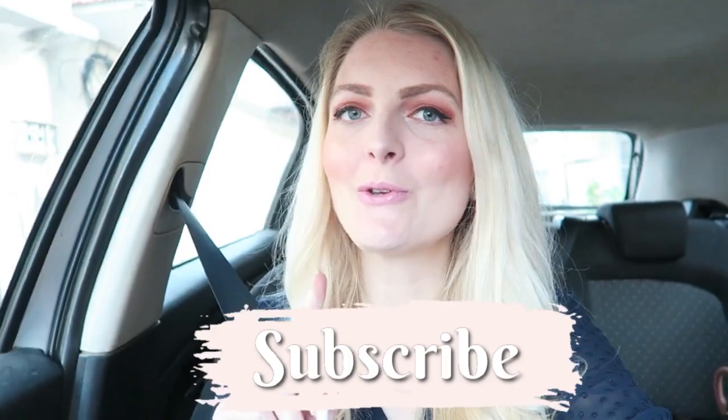Hi everyone and welcome back to my YouTube channel. Today's video is going to be a Marmaris and Mugla vlog. For people who are new here, I'm a Dutch girl living in Marmaris, Turkey. Today I have to do a few things in the center of Marmaris, so I thought it was a nice idea to take you guys along. I'm also going to Mugla, which is about an hour away from Marmaris. If you're new here, make sure you subscribe and hit that notification bell so you won't miss any new videos. You can also follow me on Instagram. Now let's get started with the vlog.